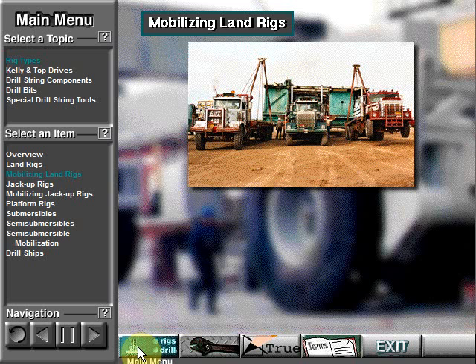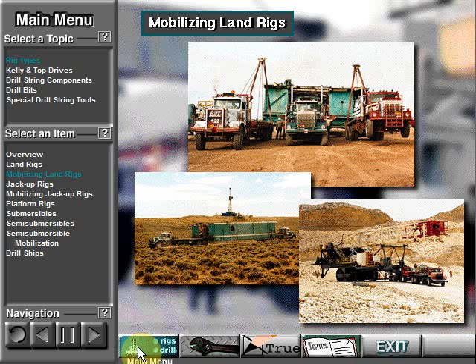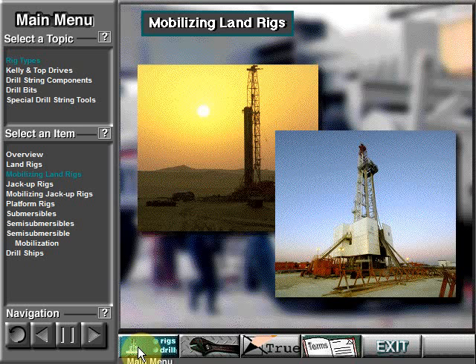Crew members can move land rigs on trucks, tractors, trailers, barges, helicopters, heavy rolling gear, skids, and in rare cases, on specialized air-pressurized equipment. Small light duty rigs are pretty simple to move. Ultra heavy land rigs can be difficult to move.